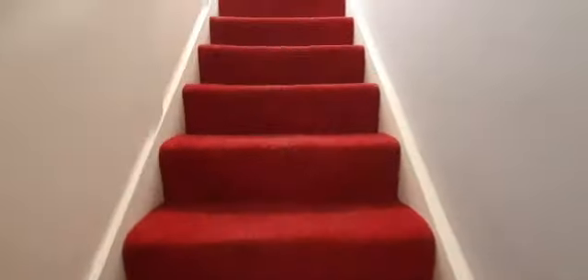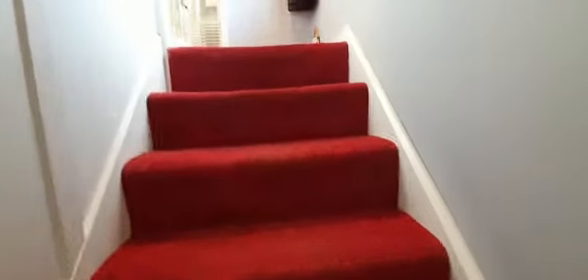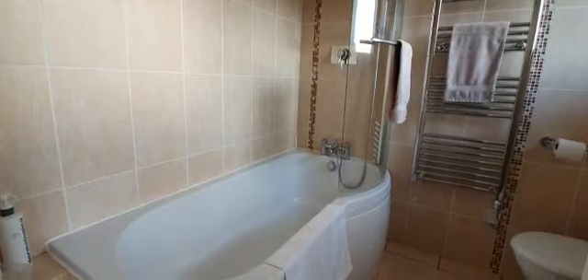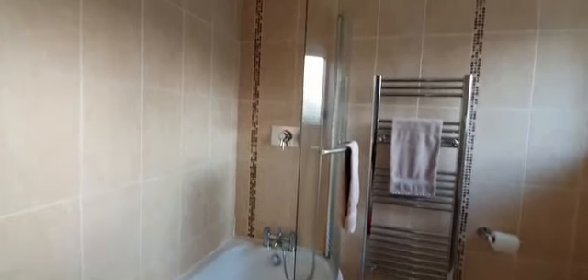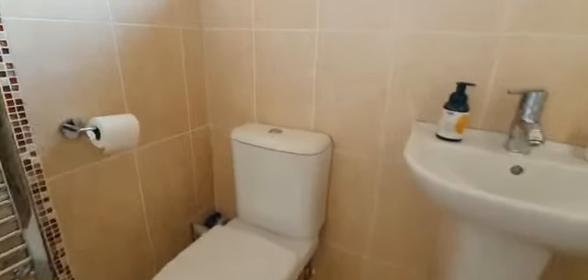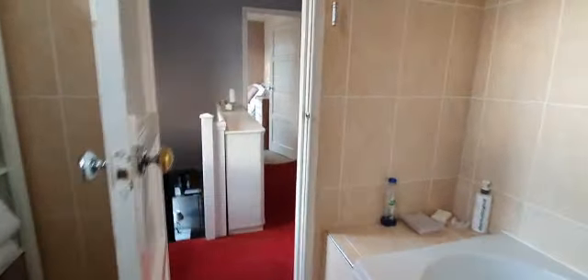Up the stairs from here, there's a little window there. We've got the bathroom first — it's a 3-piece suite, with a P-shaped bath and shower over it, a heated towel rail, and the other pieces of the suite. There's a bit of room for storage as well.